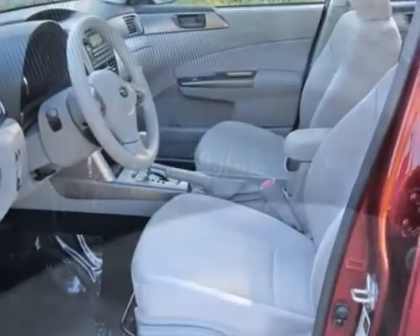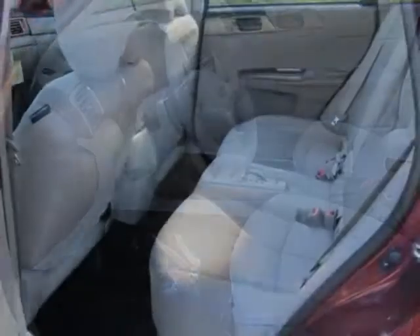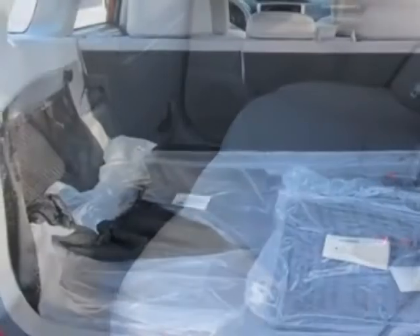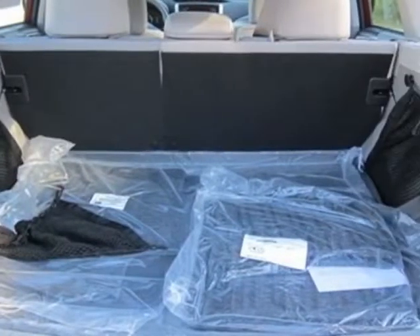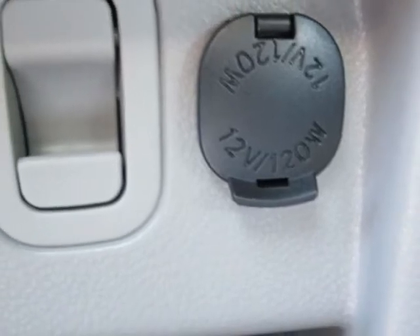Additional options for this vehicle include the alloy wheel package, all-weather floor mats, camellia red pearl, auto-dimming mirror with compass, cargo net vertical, dark gray cargo tray, splash guard kit, rear bumper cover, platinum, and cloth seat trim.